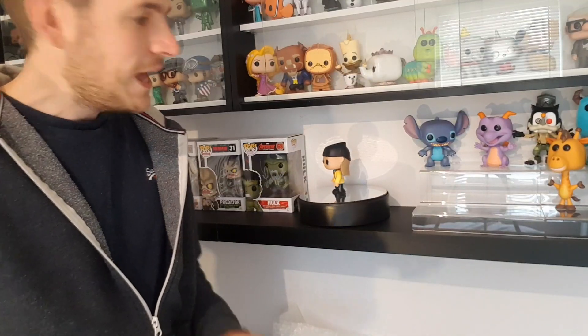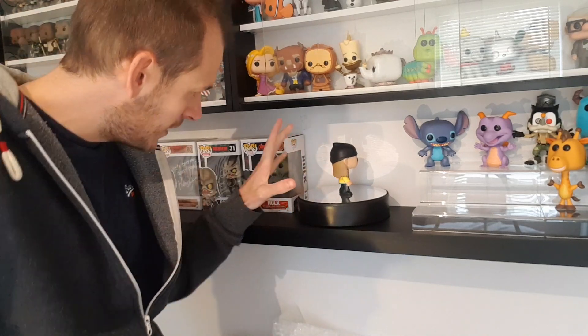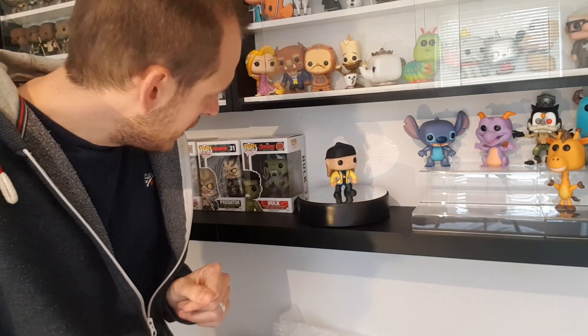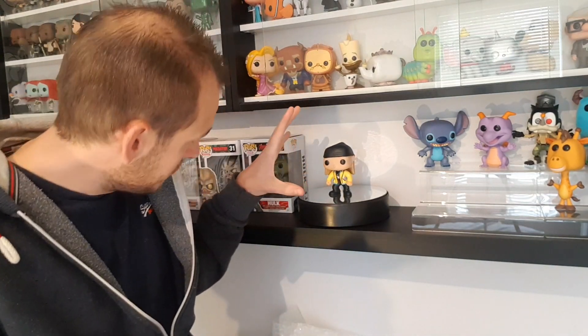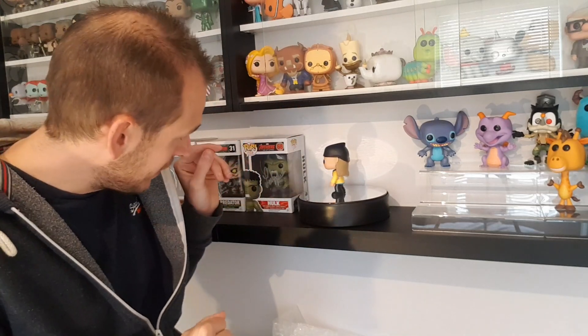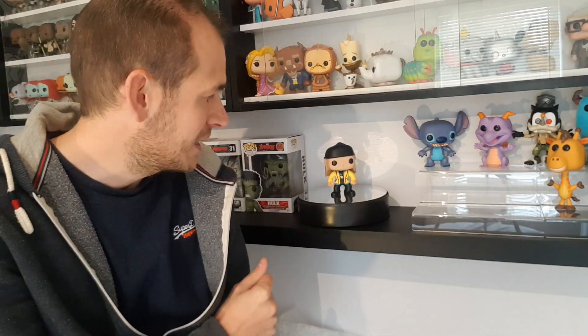Let's look at him a bit up closer on the spinning plate. He looks like a very good pop and very well made. I haven't seen this film so I'm not quite sure if it's any good — if you have seen it let me know in the comments below. It's got a nice black hat on him, and the pop itself is in great condition. For £11 I just could not resist getting this pop — it's great in my collection.